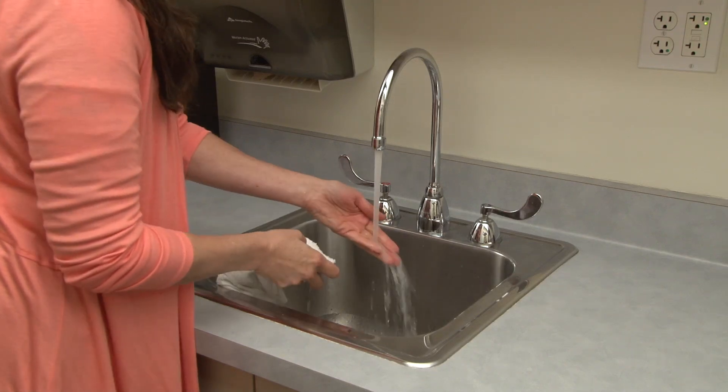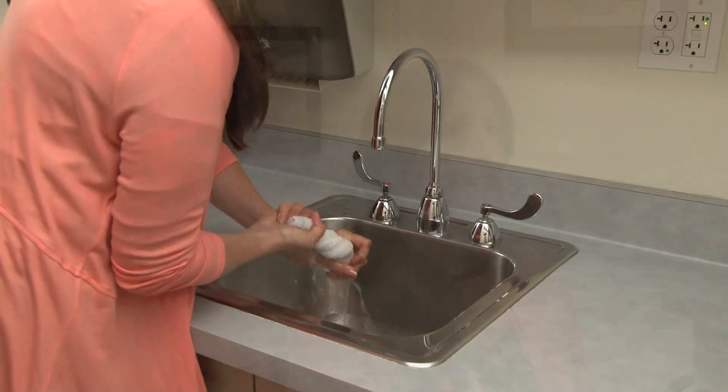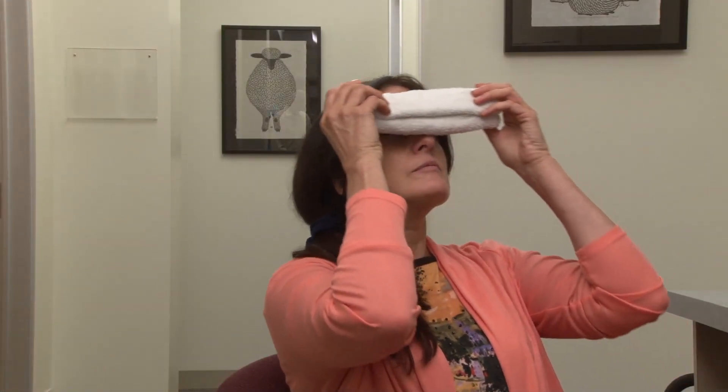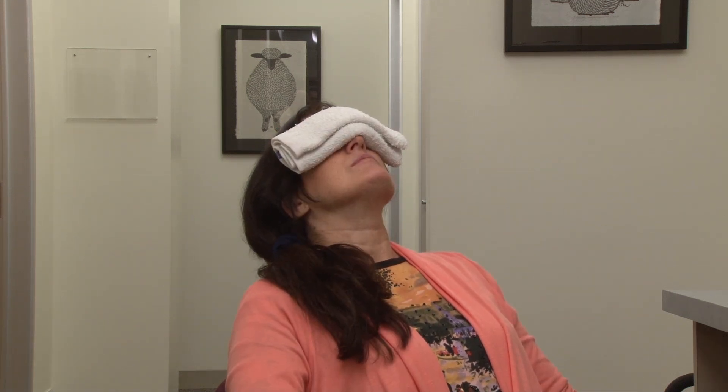Apply warm compresses to your eyes for at least 5 minutes, once or twice every day. To make a warm compress, wet a clean washcloth with hot water, wring it out, and place it over your closed eyelids. As the washcloth cools, re-wet it with warm water. Another option that holds warmth longer is to heat a bag of rice or a gel pack in the microwave.